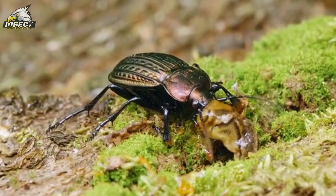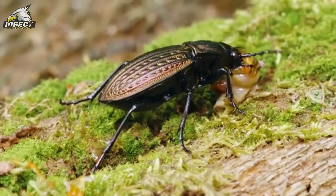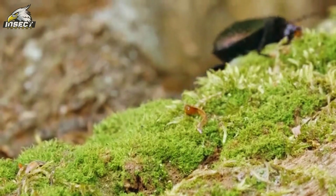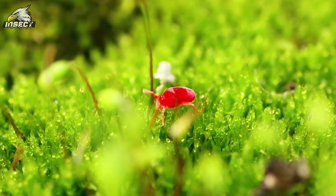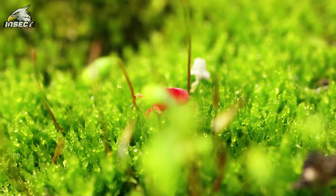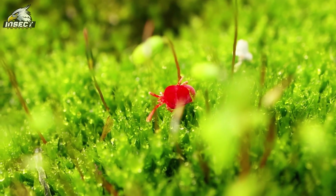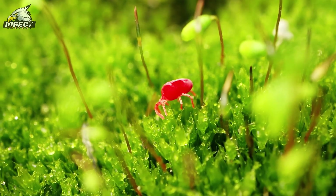As we watch these incredible insects, we're reminded of the deep connections that link all living things. The story of beetles isn't just about survival — it's a testament to the resilience and creativity of life itself. Even the smallest creatures can have a huge impact on the world around them, from the tiniest feather-winged beetles to the massive Hercules beetles that can be bigger than a human hand. Their success story, stretching over millions of years, teaches us valuable lessons about adaptability and perseverance.